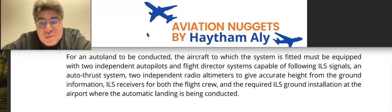So as you can see here, for an auto land to be conducted, the aircraft must be equipped with two independent autopilot and flight director systems capable of following ILS signals, an auto thrust system, and two independent radio altimeters to give accurate height-from-ground information.